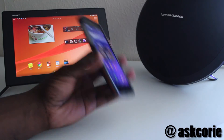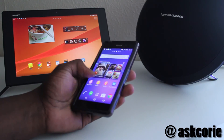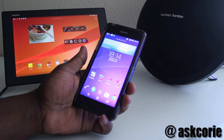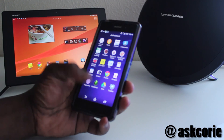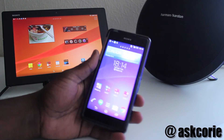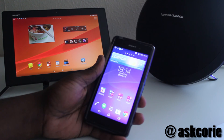Let me know what you guys think of this case and if you are getting one, let me know the reasons why. This is just a quick video showing you the case I got for my Z2. If you're looking to get one, I'll leave a link in the description. If you're new to my channel, please hit that subscribe button, and also follow me on Twitter, Instagram, and Google Plus. I'll see you guys in the next video, peace.